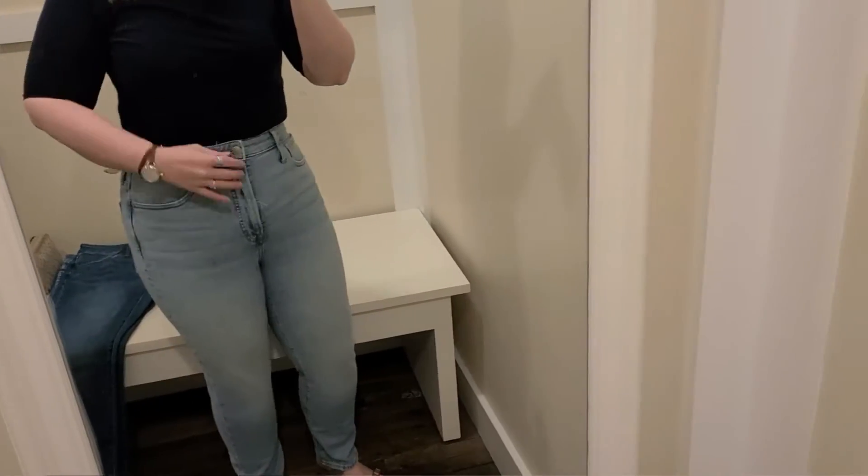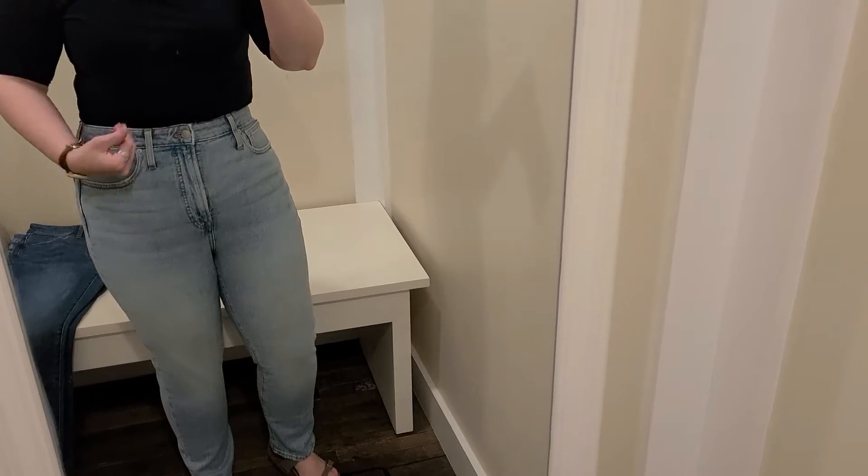I will also be listing all the pairs of denim I'm trying on today — the size, the style, and the fit. Without further ado, let's get right into the fitting room. The first pair of jeans I'm going to be showing you today are the Curvy Perfect Vintage Jeans in the Fitzgerald Wash.